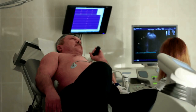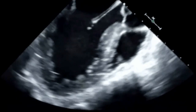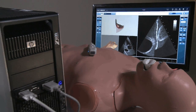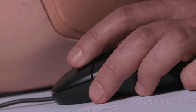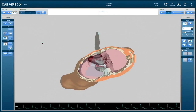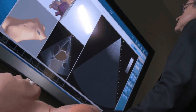Many of today's practitioners are expected to be proficient with ultrasound tools and skilled in image interpretation. The Vimetics Ultrasound Simulator offers an unparalleled training environment. Developed by physicians, the Vimetics Ultrasound Simulator engages learners, speeds uptake and retention, and enables students and practitioners to develop ultrasound skills in a risk-free environment.